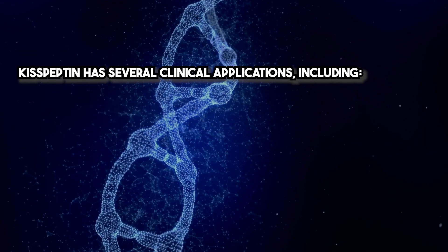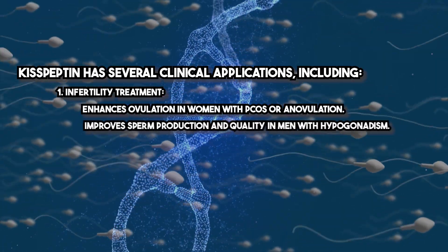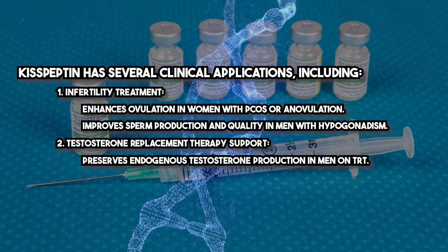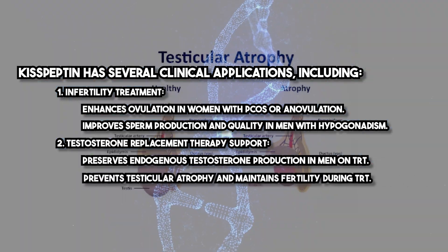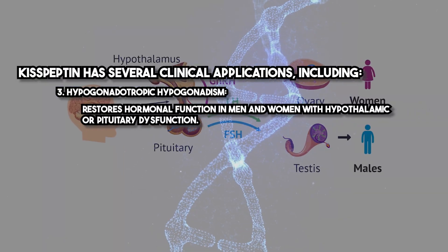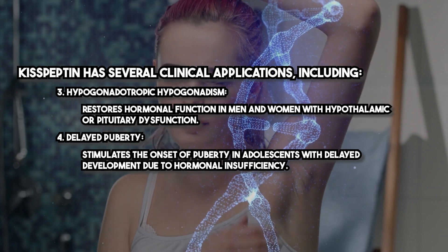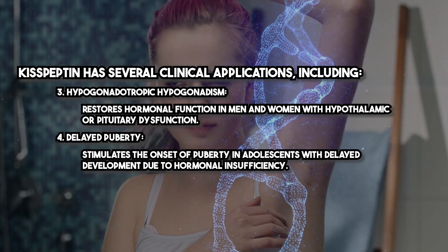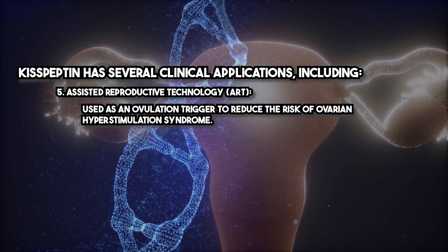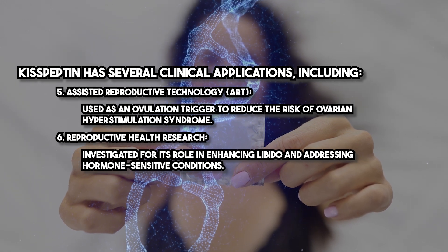Kisspeptin has several clinical applications, including infertility treatment — enhancing ovulation in women with PCOS or anovulation, and improving sperm production and quality in men with hypogonadism. For testosterone replacement therapy support, it preserves endogenous testosterone production, prevents testicular atrophy, and maintains fertility during TRT. It also restores hormonal function in hypogonadotropic hypogonadism, stimulates puberty in adolescents with delayed development, serves as an ovulation trigger in ART to reduce ovarian hyperstimulation syndrome risk, and is investigated for enhancing libido and addressing hormone-sensitive conditions.